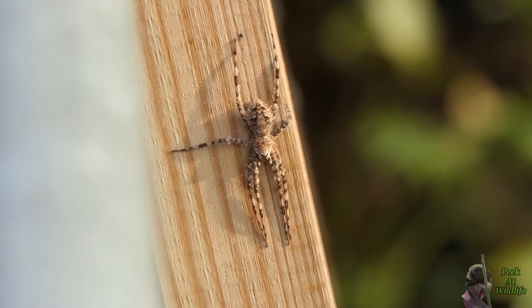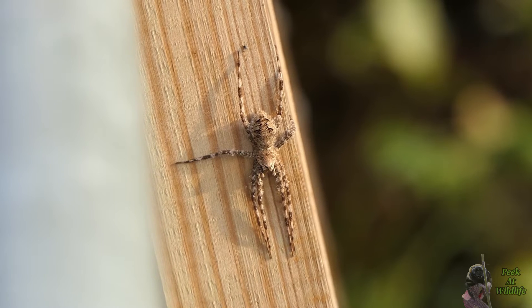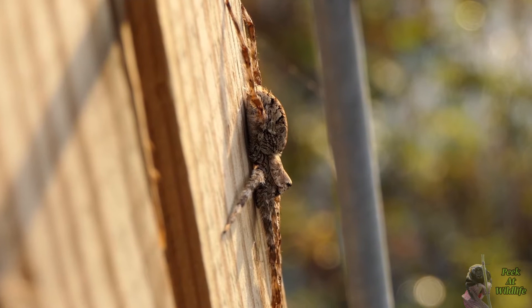Like other fishing spiders, this one will use webbing only for their egg sacs, which they carry around in their fangs. Hundreds of spiderlings hatch in spring, which go on to mature by summer.